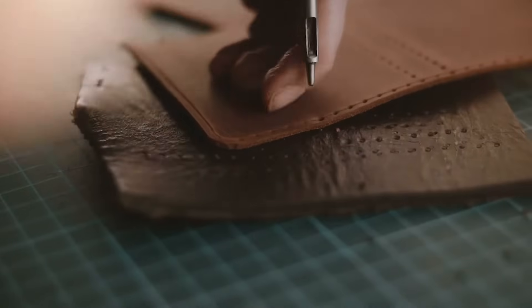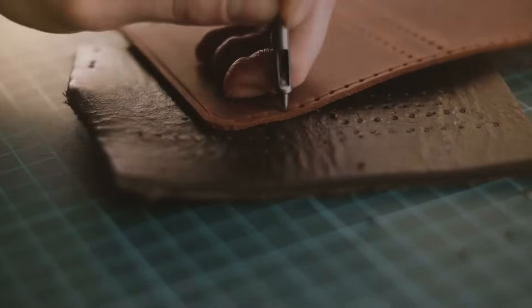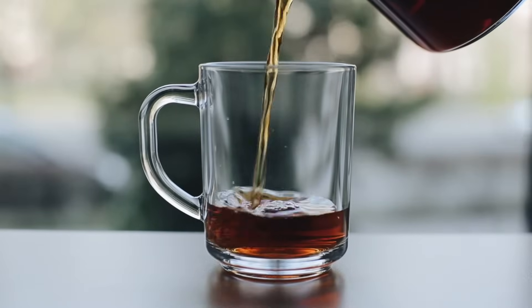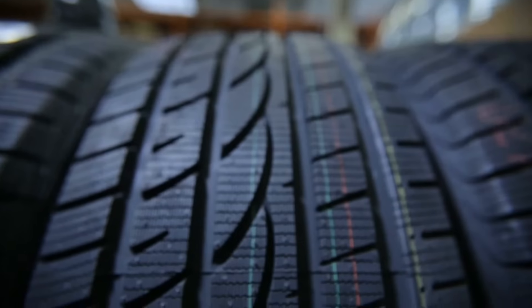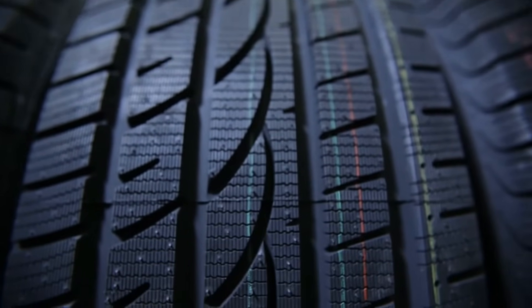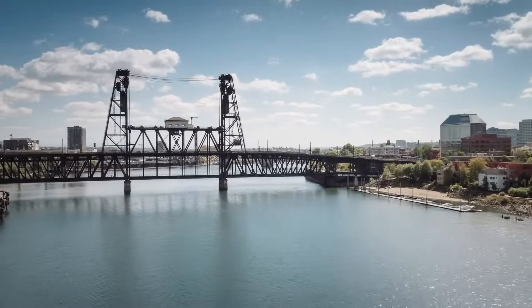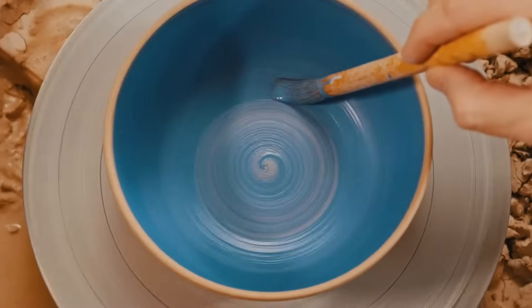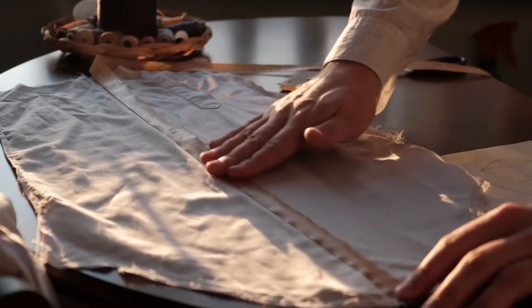Materials are the building blocks of the objects we encounter every day. From the chairs we sit on, the cups we drink from, to the shoes we wear, they're all constructed from a variety of materials. Common materials include metal, wood, glass, plastic, ceramics, fabric and rubber.